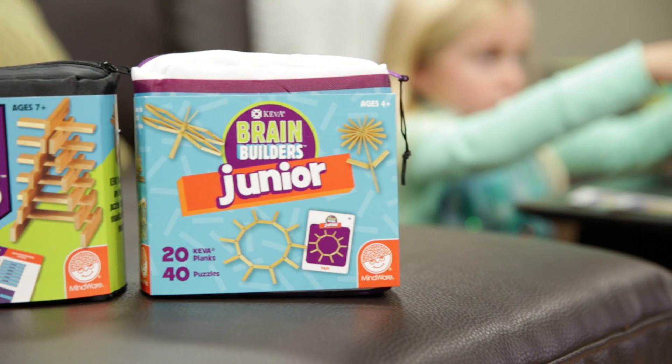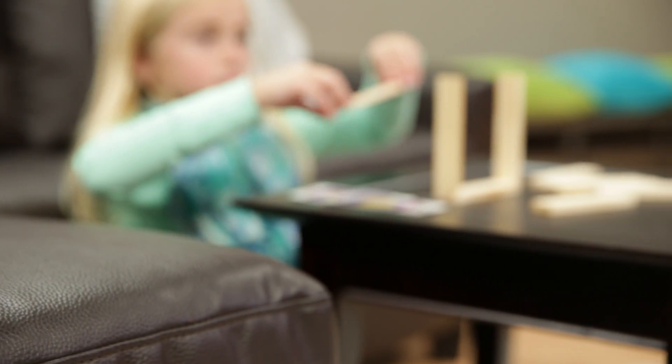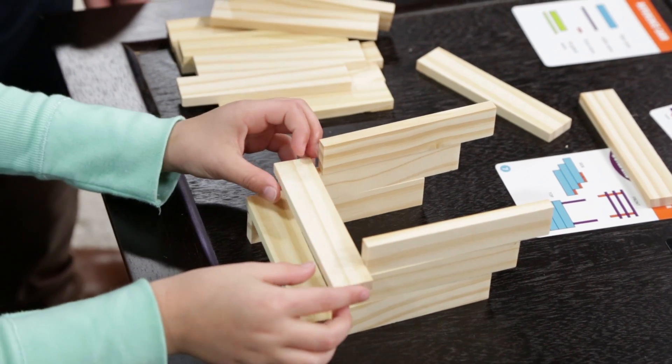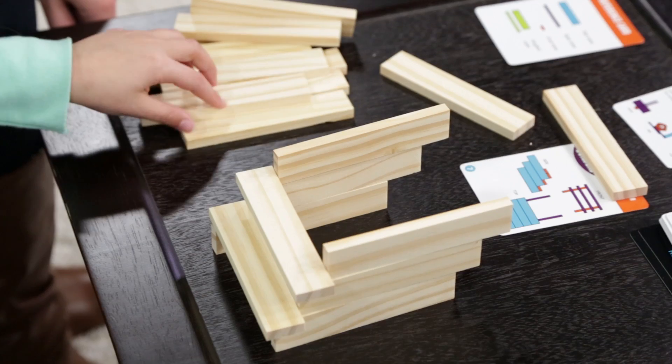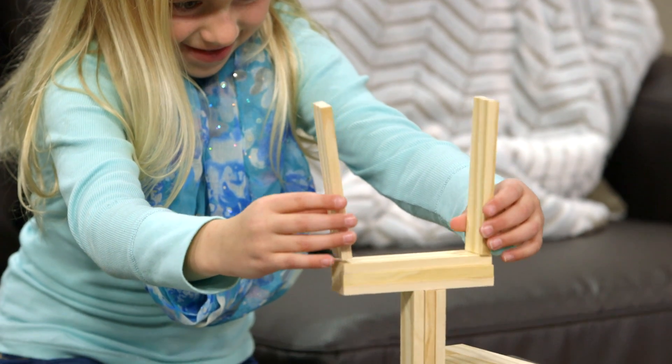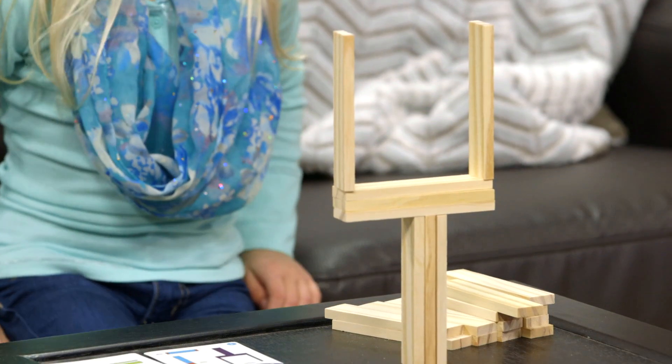Kiva Brain Builders gets kids thinking in a whole new way, stretching their minds to convert two-dimensional diagrams into amazing three-dimensional structures. When kids manipulate the Kiva planks, they learn essential creative thinking skills and engineering principles like balance, proportion, composition, and geometry.